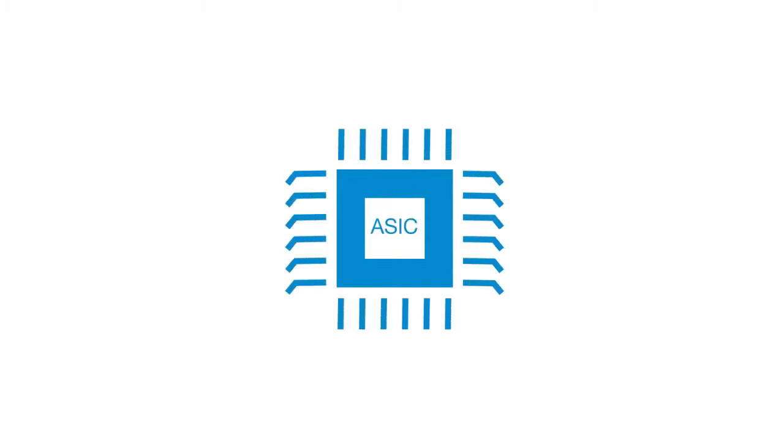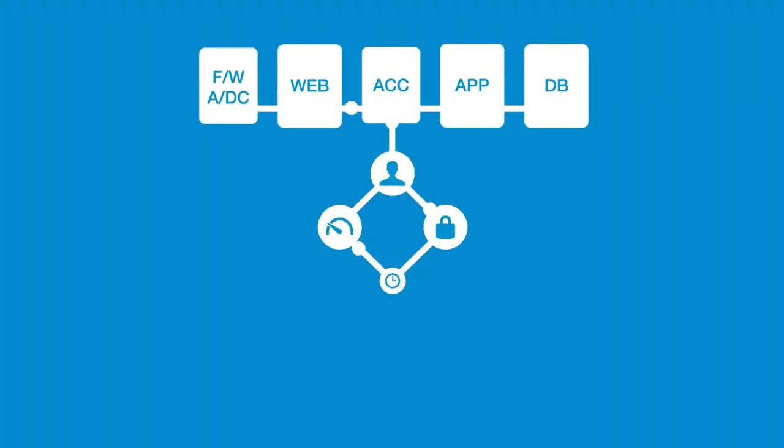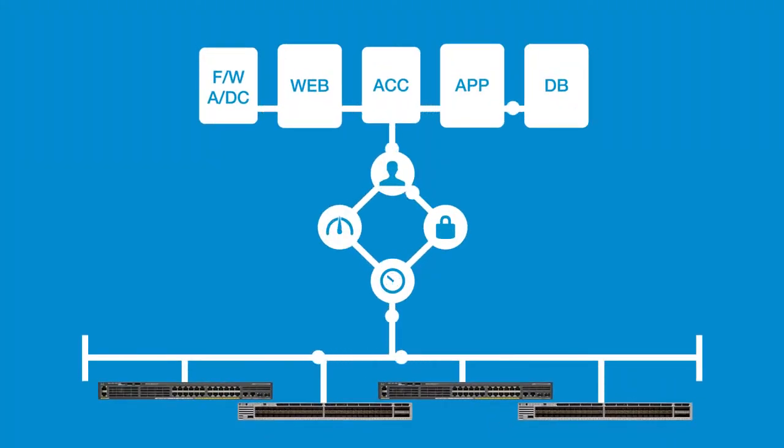The Cisco Catalyst 2960X Series Switches are built on Cisco's self-designed ASIC. The programmability provides support for OpenFlow and 1PK for software-defined network deployments.